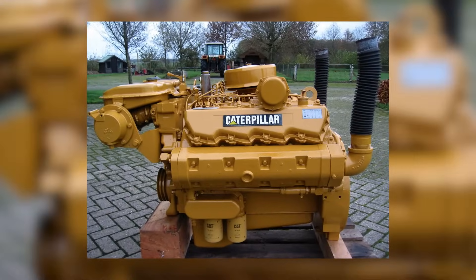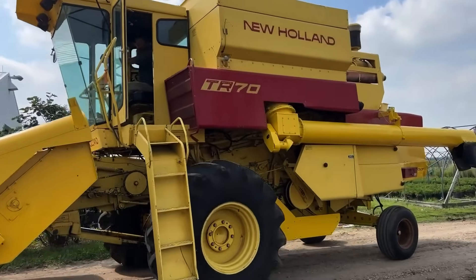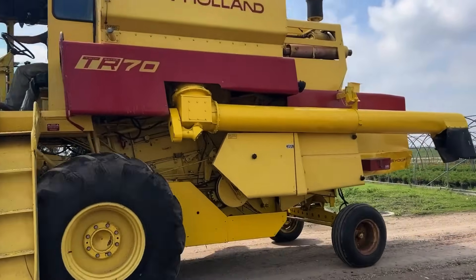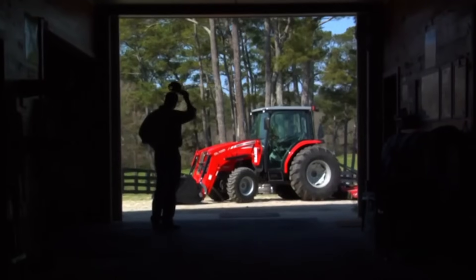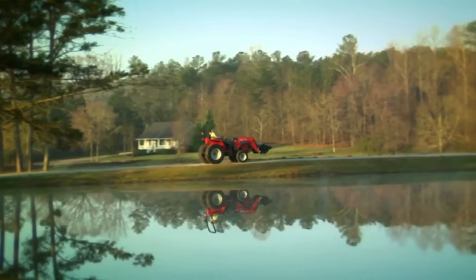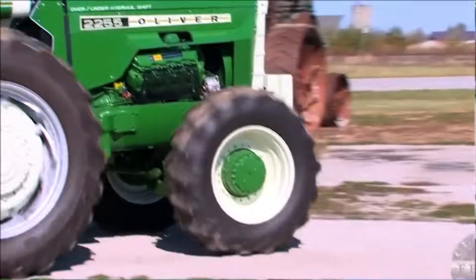For boats, Cat offered marine versions that cranked out up to 435 horsepower. You'd even find it in some farm equipment — New Holland combines, the TR70, TR85, and TR95. A few Massey Ferguson 1500s and 1800s ran them too, along with even some Oliver tractors.